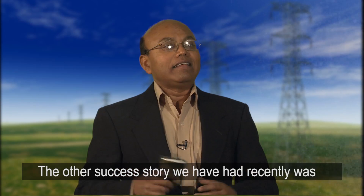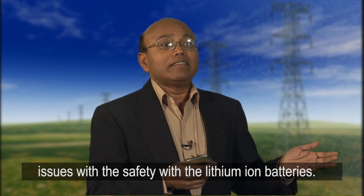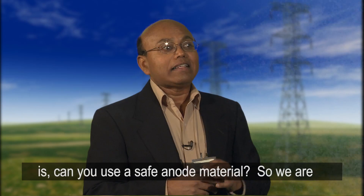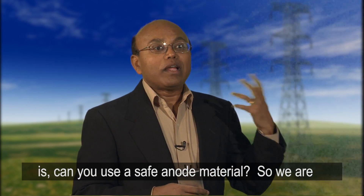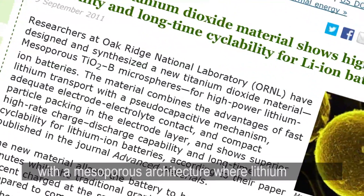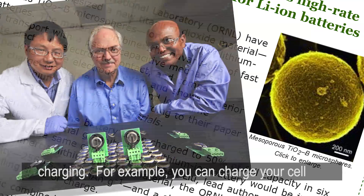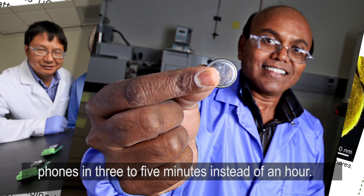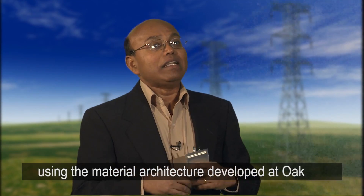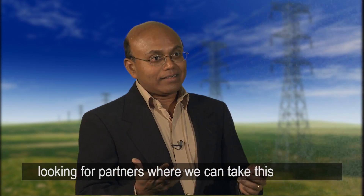The other success we've had recently is titanium oxide-based batteries. There have been a lot of safety issues with lithium-ion batteries — they can catch fire and react. So we are looking at using a safe anode material, replacing carbon with titanium dioxide using a mesoporous architecture where lithium can intercalate and de-intercalate quickly, enabling fast charging. For example, you can charge your cell phone in three to five minutes instead of an hour. We have already demonstrated this technology using the material architecture developed at Oak Ridge.